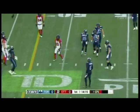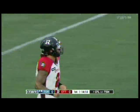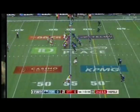Over the middle on second and 13, Masoli's first completion here in Ottawa will move the sticks. It's Ryan Davis on the receiving end, settling down between coverage. The season opener.